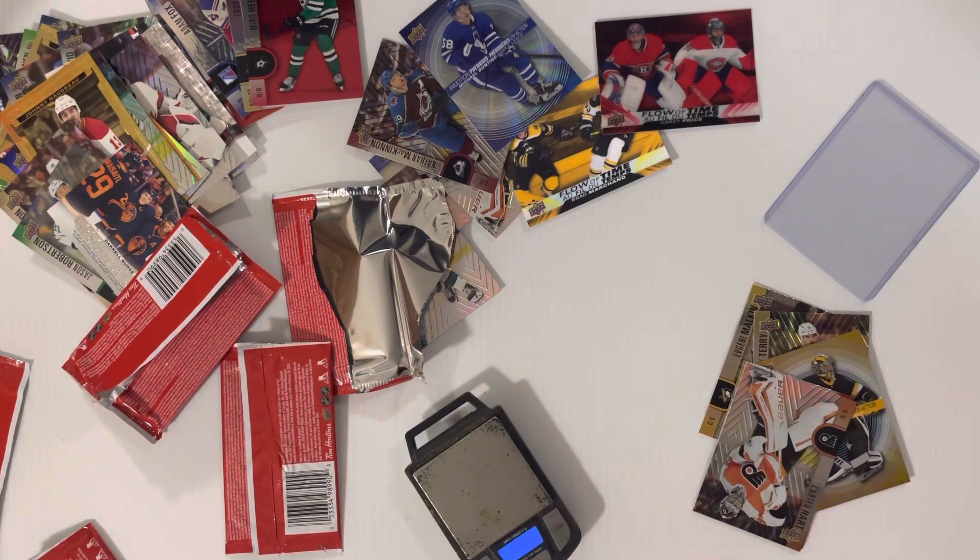Anyway, let us who buy these cards pray that nobody at Tim's ever does this. See you guys, take care!